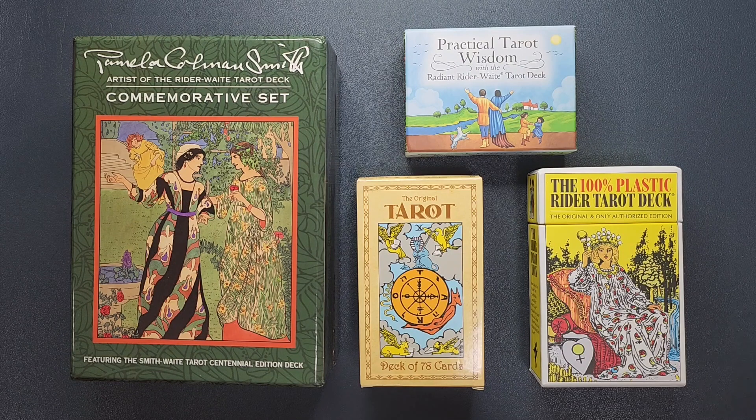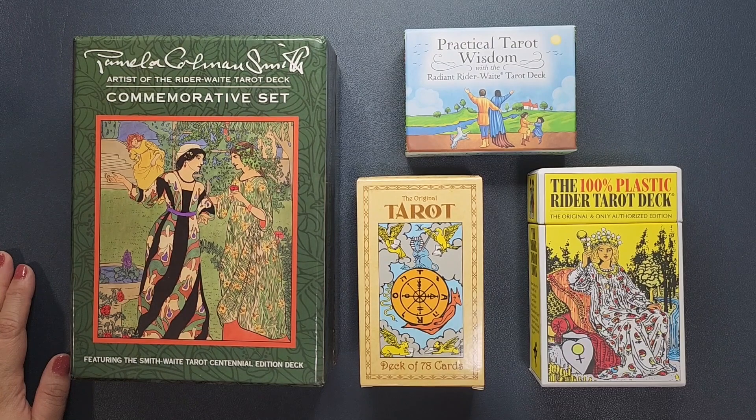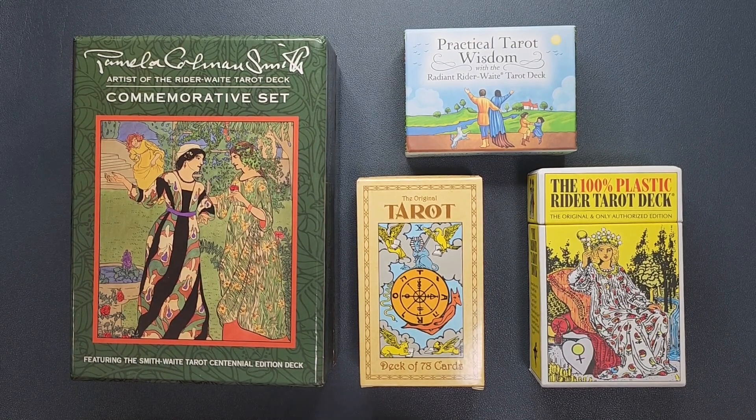Hey everyone! Welcome to my channel. My name is Vanessa, and you are watching The Exploring Oracle, or The Exploracle for short. So today, I will be posting my 100th video! I'm so happy about that. When I started this channel, I couldn't imagine going past a few videos, but now look where we are!